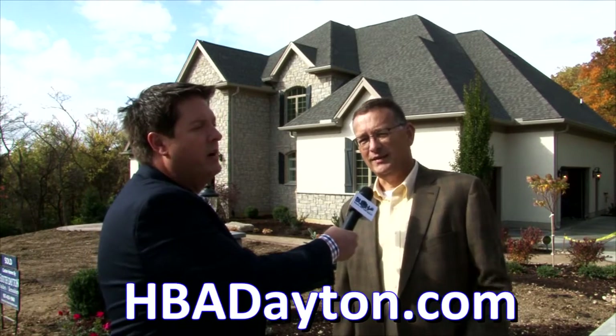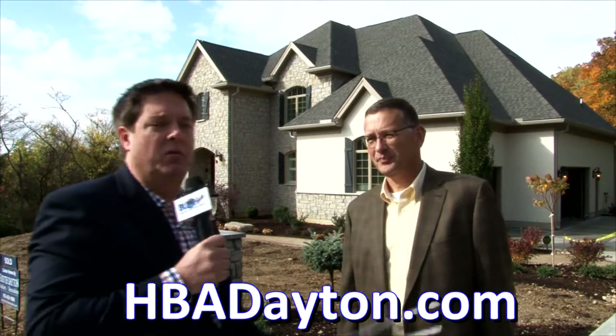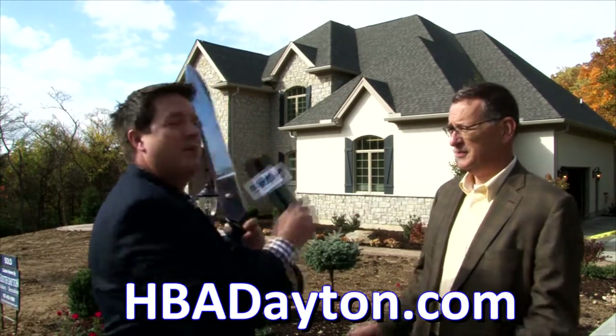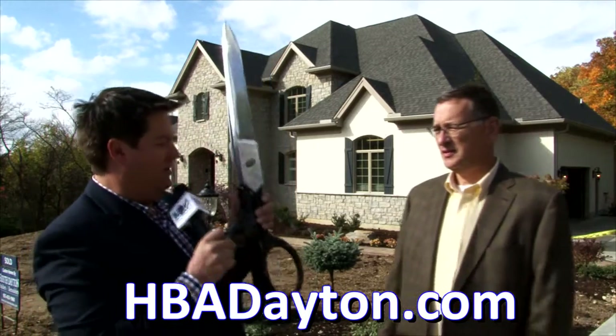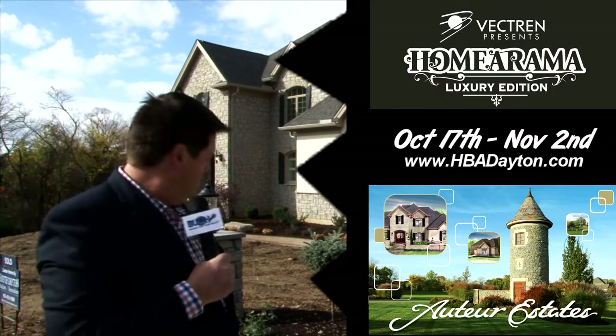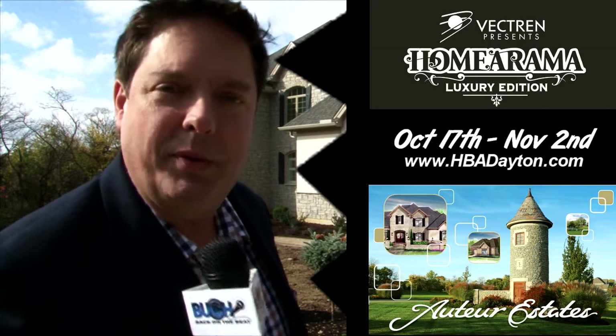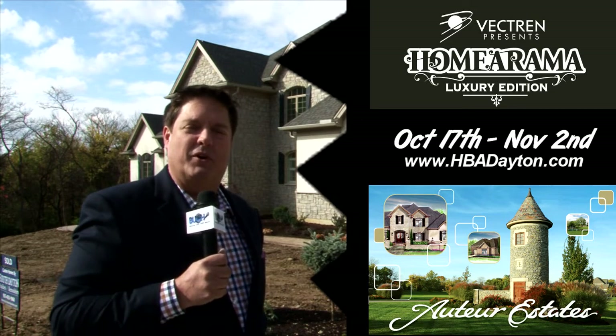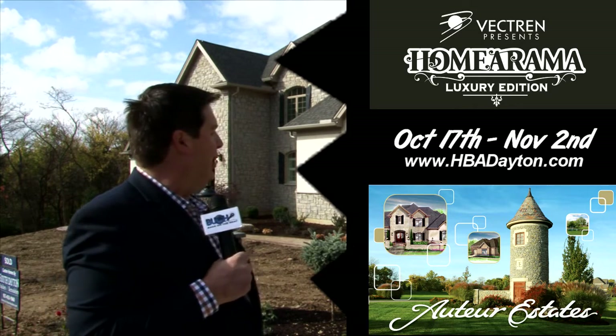Well, there you have it, folks — you really owe yourself a visit here to Homerama 2014. It's spectacular. For more information, visit HBADayton.com. Now, I'm fascinated with these ribbon-cutting scissors. Your mother told you not to play with scissors. Yeah, but Walt, I heard they're magical — could that be true? You know that Walt's a real cut-up. When will I ever learn? From Homerama 2014 at Auteur Estates, Jim Bucher back on the beat.